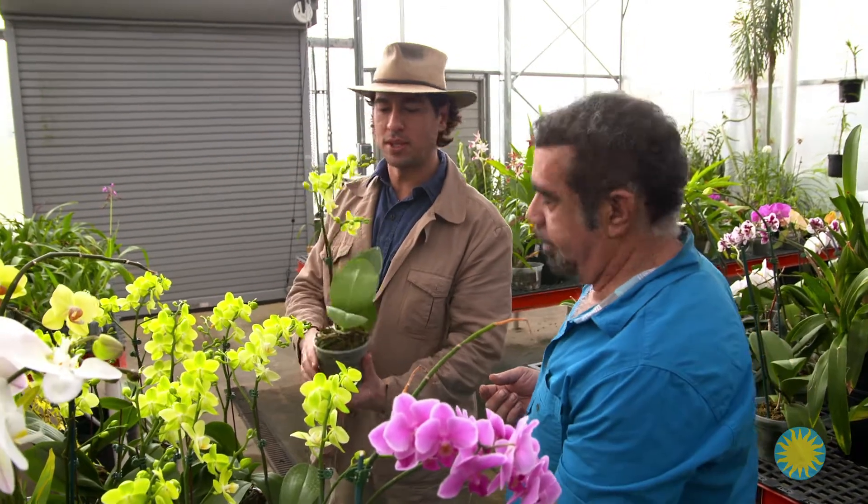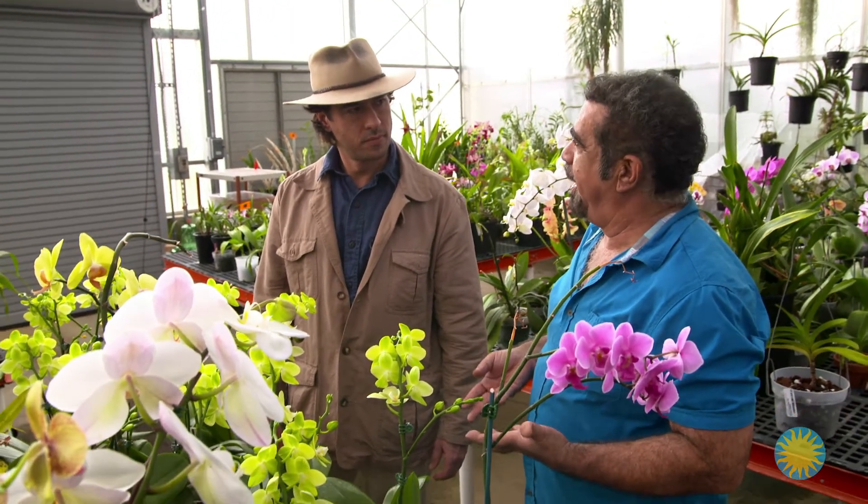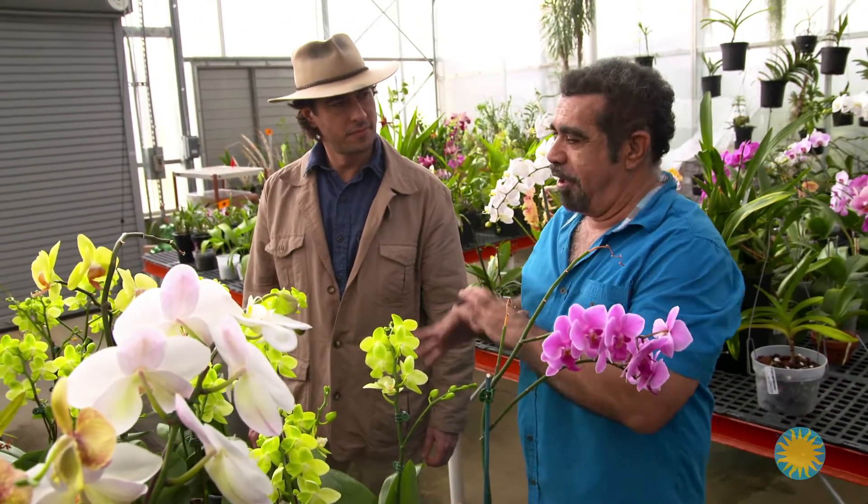Orchids are infinitely diverse. They're just incredible creatures, full of beauty, charm, and novelty. A lot of people, when they look at orchids, they see beautiful flowers — the size, the shape. But the fact is they're way more than just beautiful. They're actually really fascinating creatures that are perfectly adapted to their environment.